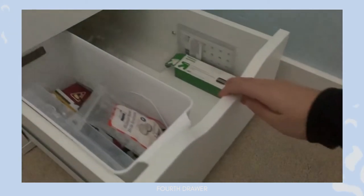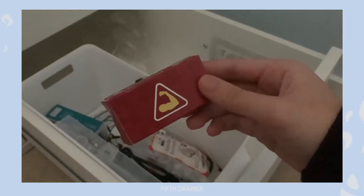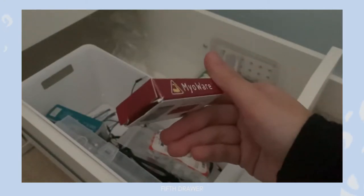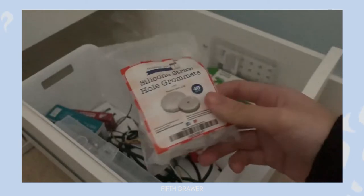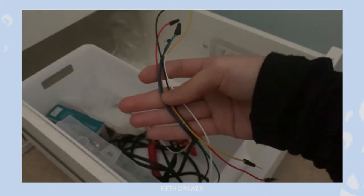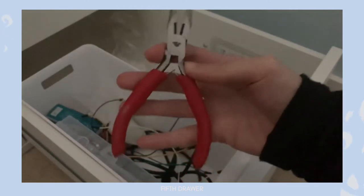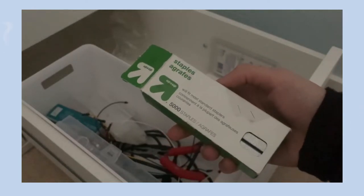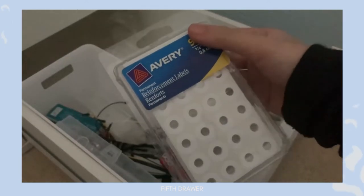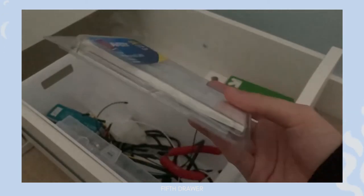In the fifth drawer, I have storage for things related to my engineering degree. This is where I keep my Arduino Uno, sensors, grommets for building, and an abundance of wires. There are also some pliers, staple refills, and reinforcement stickers — basically anything I don't use daily but need on occasion.